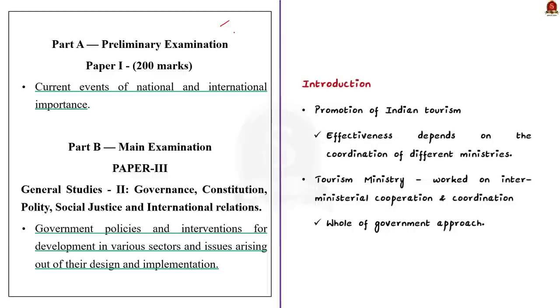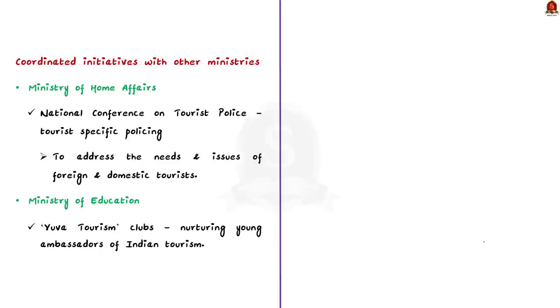Promotion of Indian tourism is effective only when different ministries at different levels of government coordinate their actions. Knowing this, the Tourism Ministry worked on inter-ministerial cooperation, which the Government of India termed the 'whole of government approach.' First, the Tourism Ministry combined with the Ministry of Home Affairs to organize the National Conference on Tourism Police. This was aimed at sensitizing police on addressing the needs of foreign and domestic tourists visiting frequently visited areas that need tourist-specific policing.